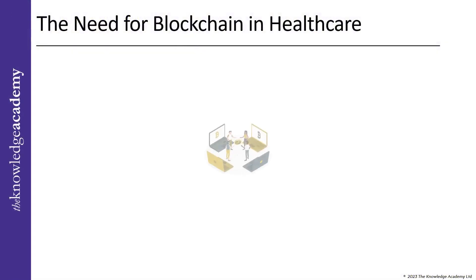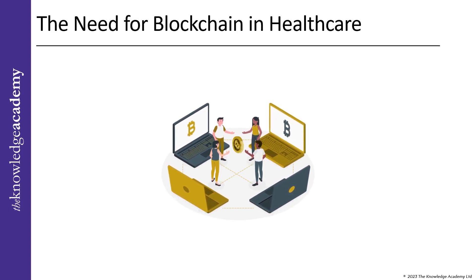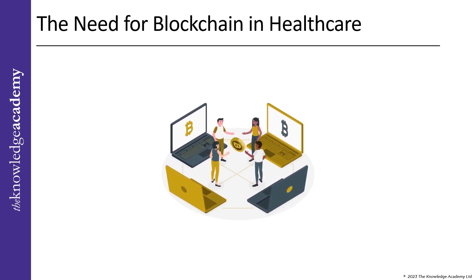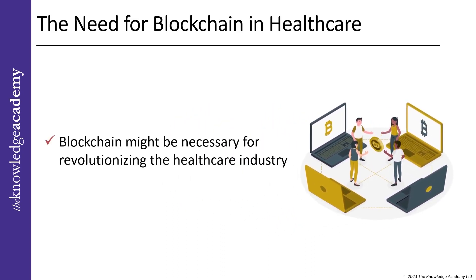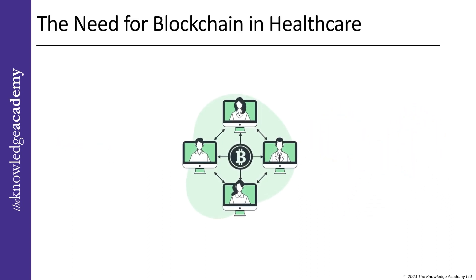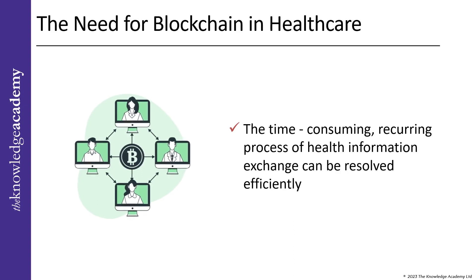The Need. Today, I wanted to talk about the need for blockchain in healthcare. The healthcare industry is constantly evolving, and with the demand for high-quality medical facilities, it makes sense that blockchain might be necessary for revolutionizing the healthcare industry. Blockchain can play a significant role in improving the healthcare industry by providing readily available services and suitable healthcare resources. By using this technology, the time-consuming recurring process of health information exchange can be resolved efficiently.